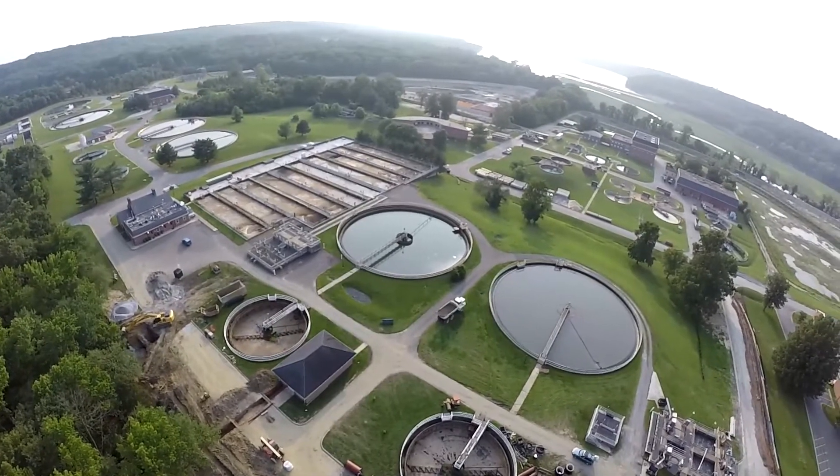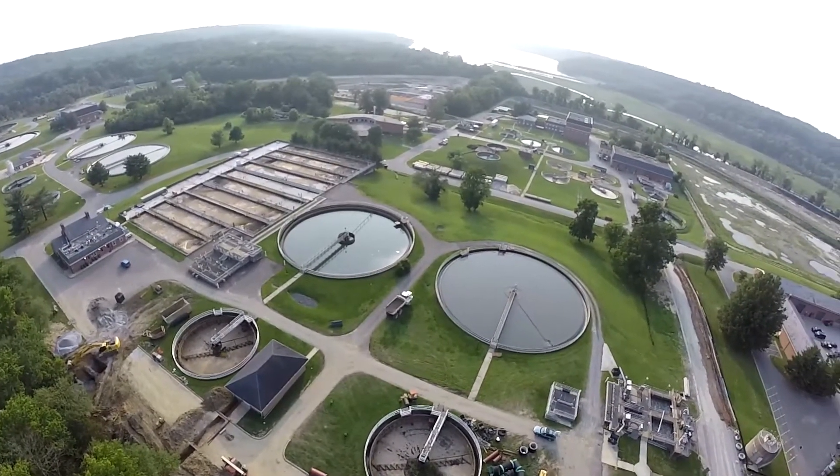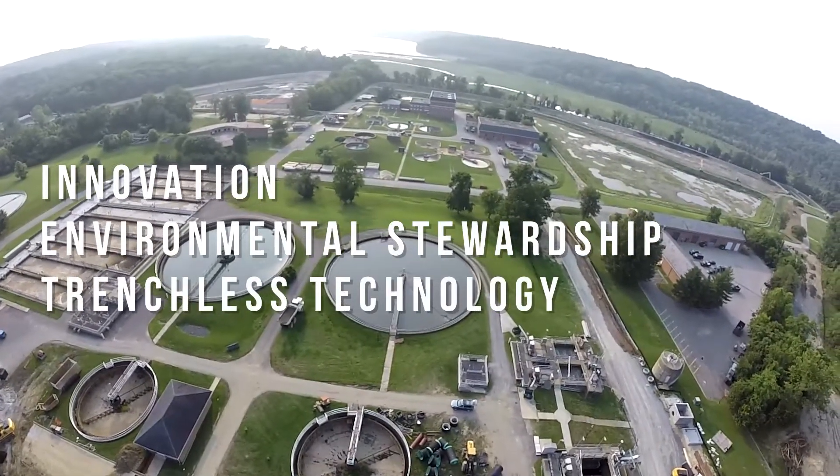A modern marvel in wastewater infrastructure, the Broad Creek Augmentation Conveyance System sets the gold standard for innovation, environmental stewardship, and the application of trenchless technology.